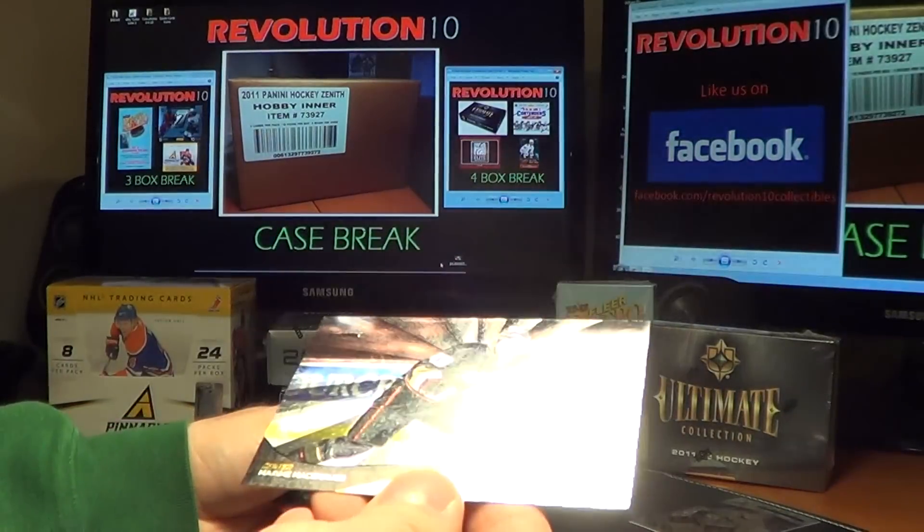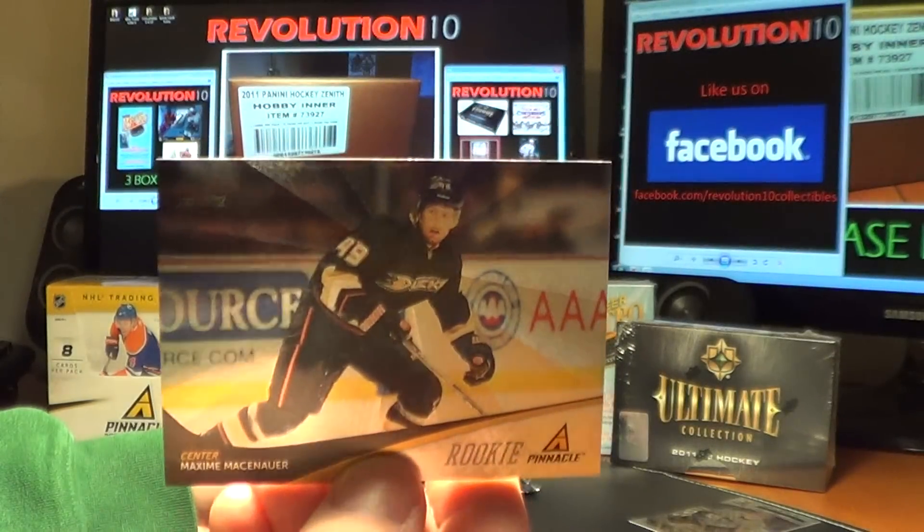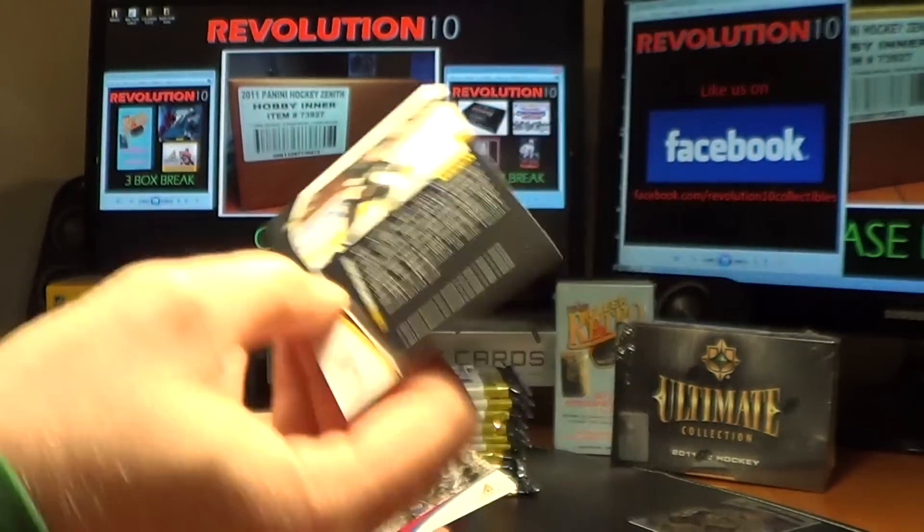We've got a Pinnacle Rookie for the Ducks — Maxime Massenauer. For the Ducks.